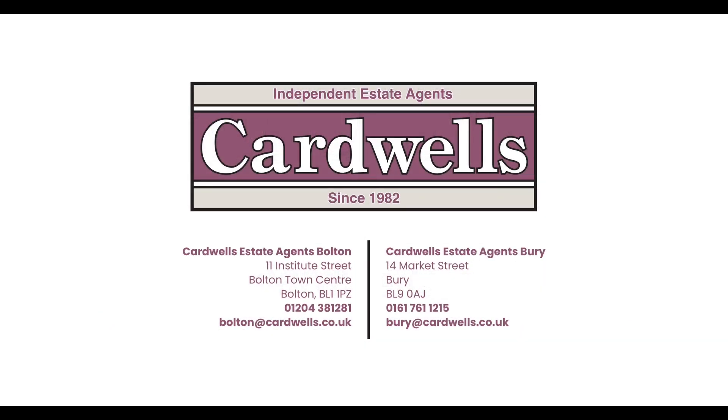Should you wish to view this property or have a valuation on your own, please visit us at cardwells.co.uk or alternatively via the contact details on screen. Thank you.